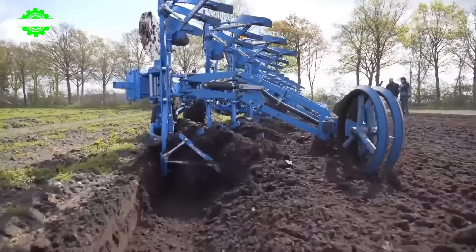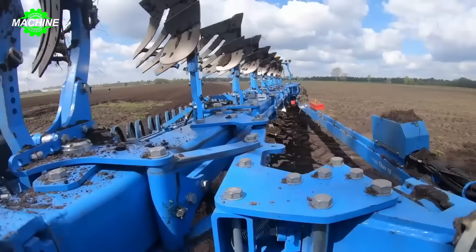Even though the working area is only about 10 hectares, this plow can still achieve high productivity, with the capability to plow approximately 3 hectares per hour.